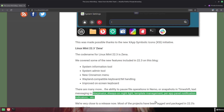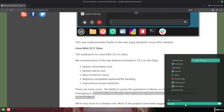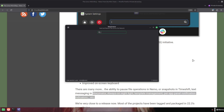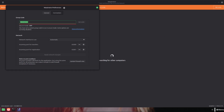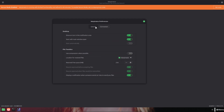Wayland and under the hood: Cinnamon 6.6 continues incremental Wayland work so users see fewer regressions when running Wayland sessions. Linux Mint 22.3 is being built on top of Ubuntu 24.04 LTS, so it inherits a newer HWE kernel, updated GPU drivers, and the Ubuntu base's security updates and package fixes — a solid foundation for both stability and newer hardware support.